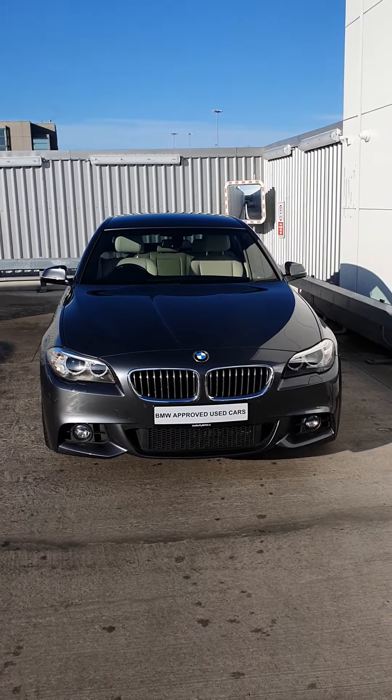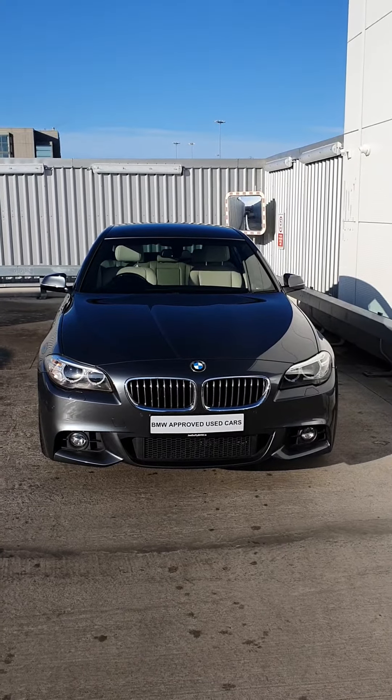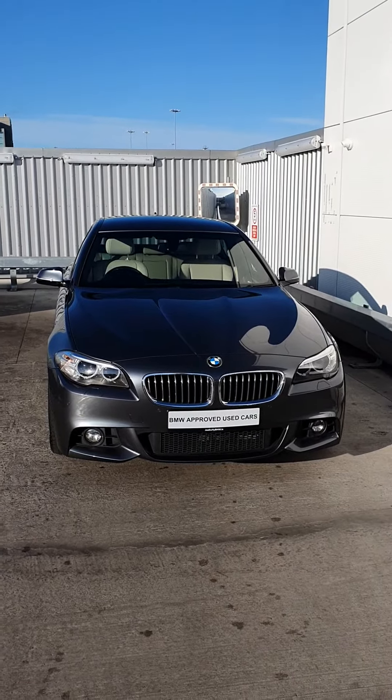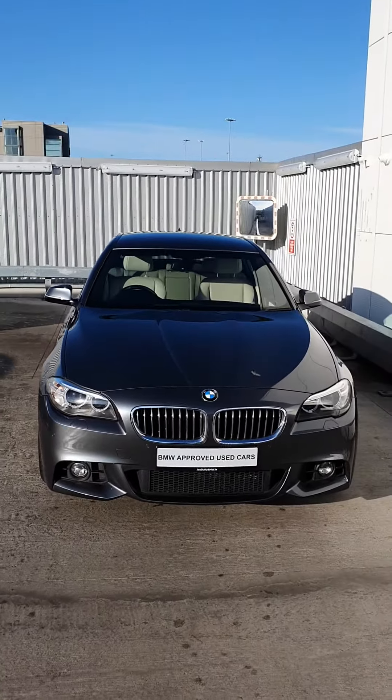Hello folks, it's Michael here, junior sales executive of BMW Joe Duffy Group here in Finglas. Today I'm going to be showing you the 5 Series BMW 520d M Sport version. Now let's take a little look around the car.